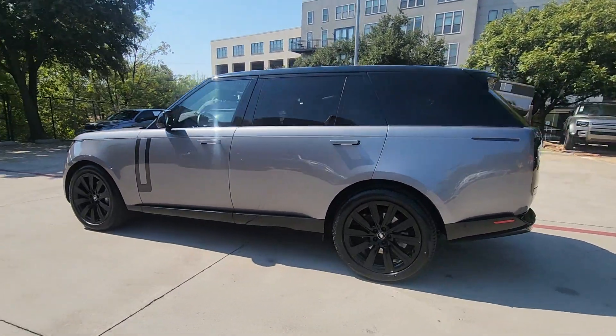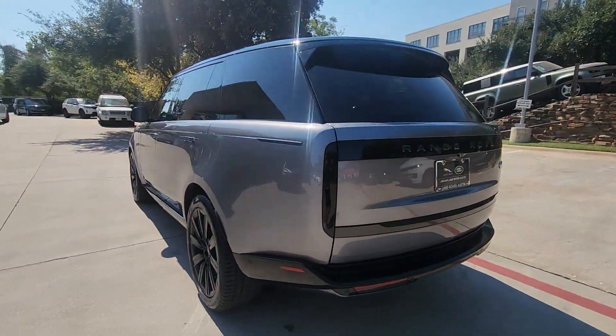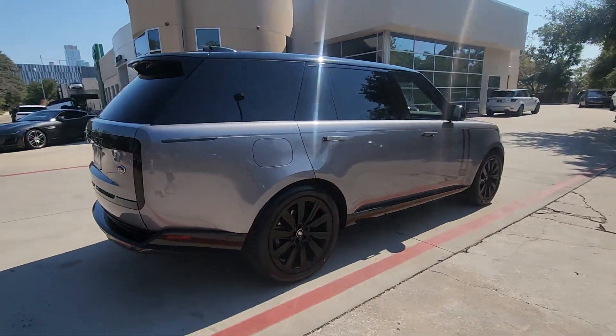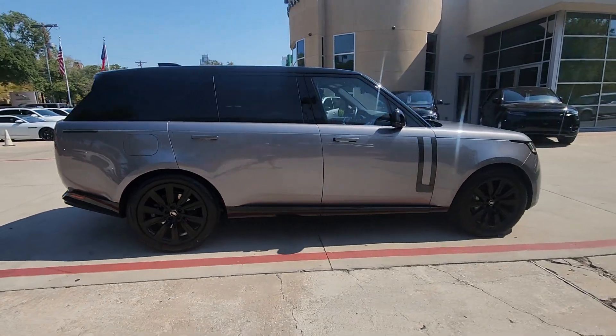Look no further than the 2023 Land Rover Range Rover. With less than 15,000 miles on the odometer, this vehicle stands out from the rest.